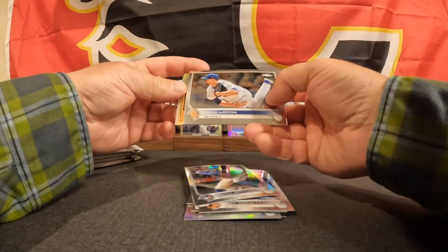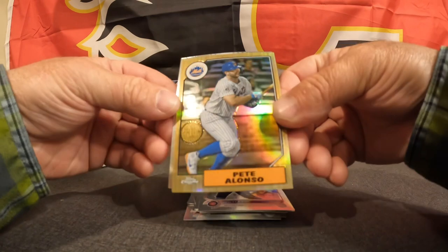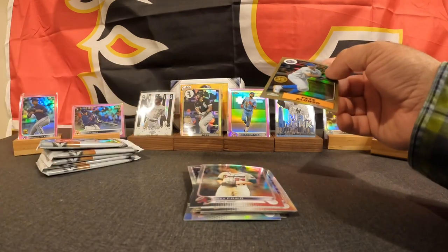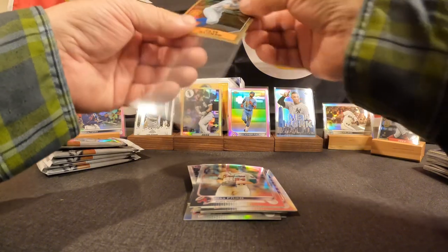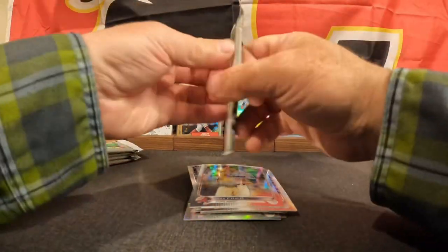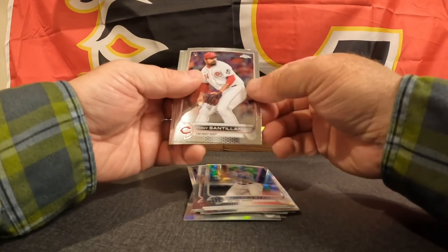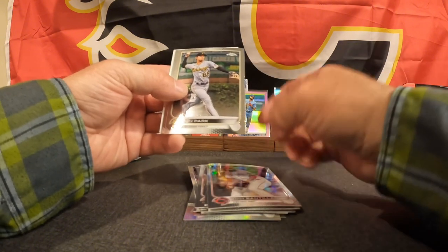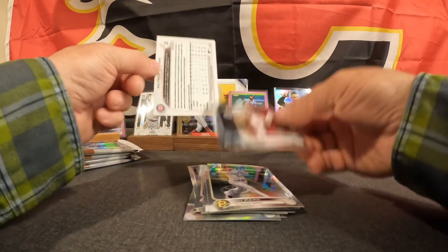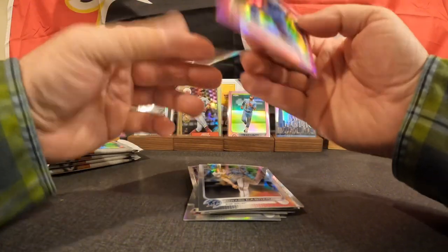Next pack — Jacob deGrom, Ian Happ, Pete Alonso with the retro, and Max Fried base. We're gonna consolidate a few of these — Giancarlo Stanton, Tony Santillan, Hoy Park, Edward Cabrera, and on the back probably in pink — Patrick Wisdom. Throw our pink parallels in a penny sleeve.